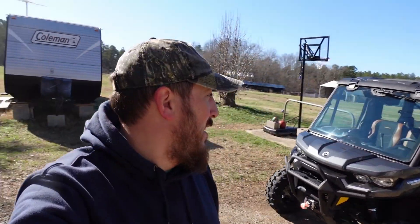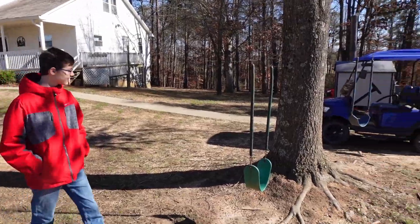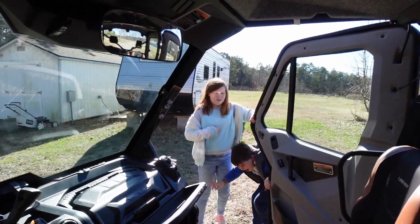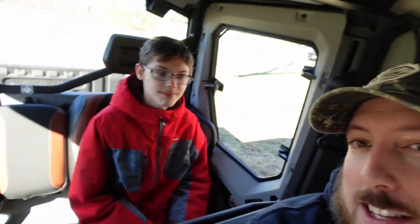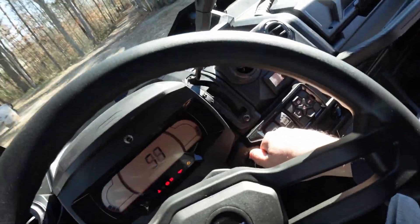Overall guys, this Can-Am Defender Max is awesome. We're going to put it to the test, drive it around the property, and I'm so excited for Jerry and the kids to see this — we're going to have to go take a trip in a little while. It looks like a little mini car! This thing is way larger than that. Yeah, I could sit in the back. Three of us up front, Ethan's in the back with plenty of space for his feet. All right, we're going to take a ride.